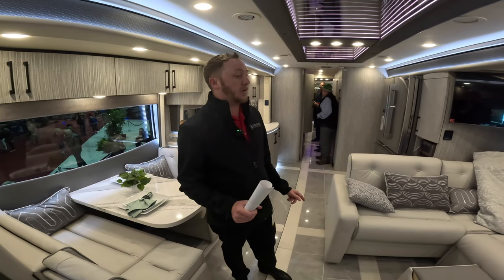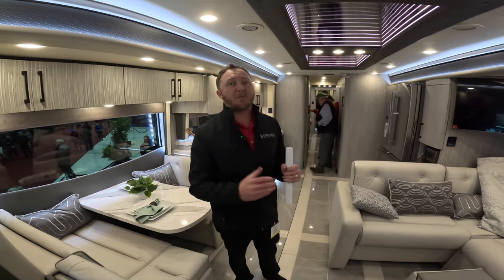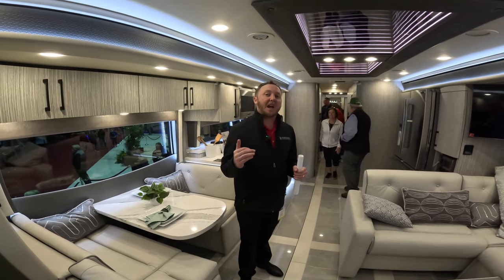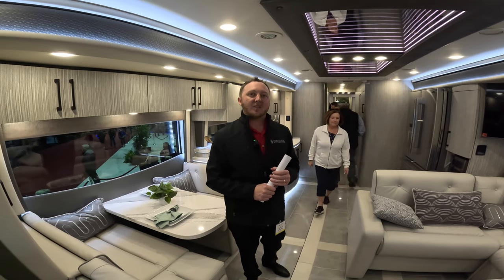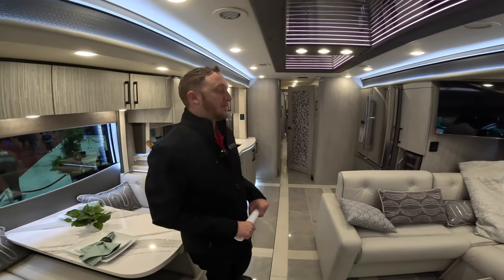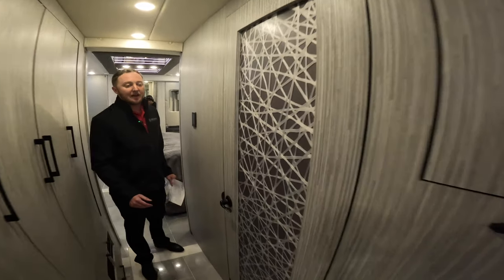To accomplish the flat floor, on the K4 Spartan chassis we had them drop the motor down in the chassis. What that did is it allowed us to not have a step up into the rear bath, so we truly have a flat floor throughout the entire motorhome — you can see all the way down the coach.